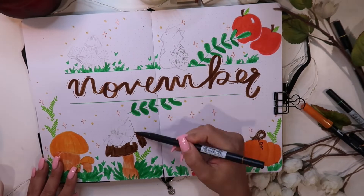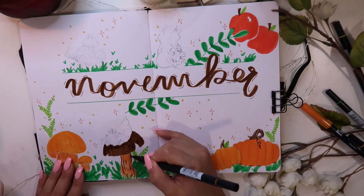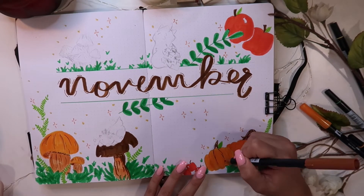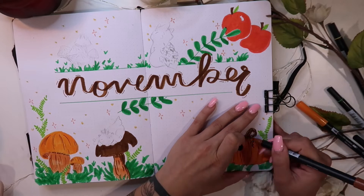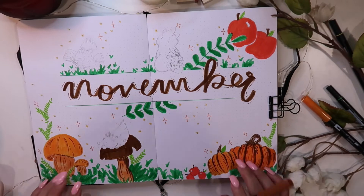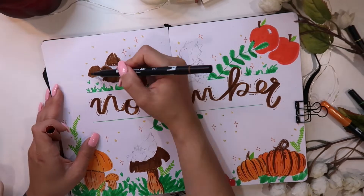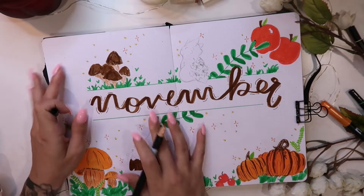For the spread I sketch everything out in pencil first, as I usually do. I really just used my Tombow markers — I recently got the citrus pack of colors and that's what I'm using here. It said 'citrus pack' but the oranges, yellows, and greens I thought were really nice for an autumnal vibe. They are obviously pretty bright but I love it, I think it looks so nice.